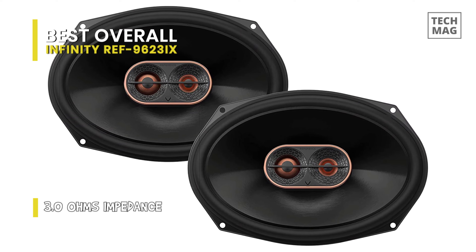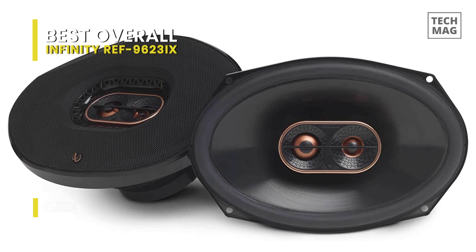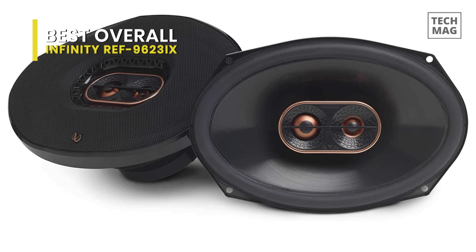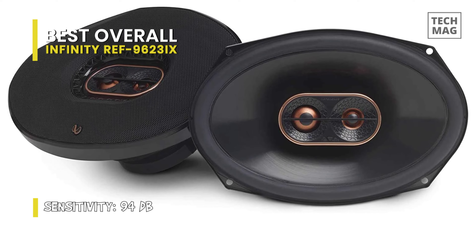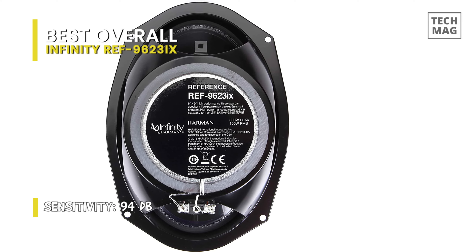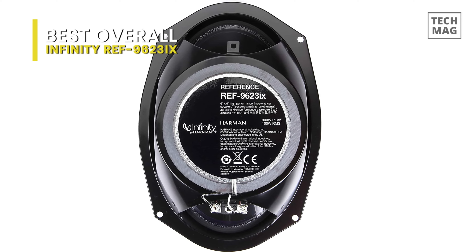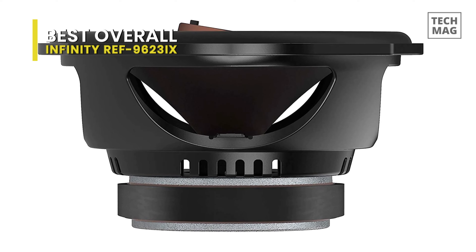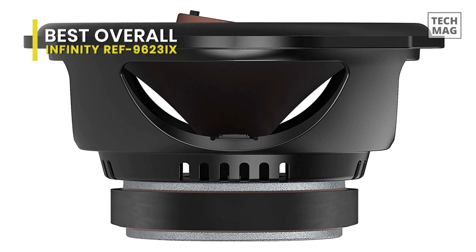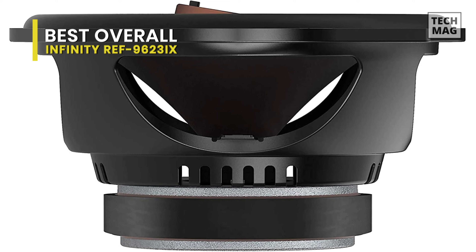These speakers are very crisp and clear with punchy bass. They are suitable for what they are. One thing that prompted me to purchase these speakers was their efficiency — they sound great with just 22 watts coming from my head unit. I've always been a fan of Infiniti speakers. I listen to a broad range of music from classic country to hair metal to rap to classical, and that is where the Infiniti shines for me.